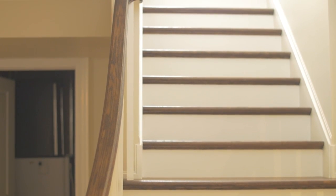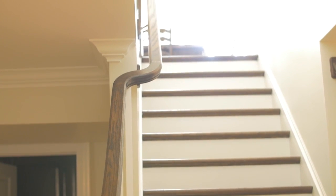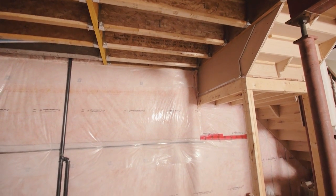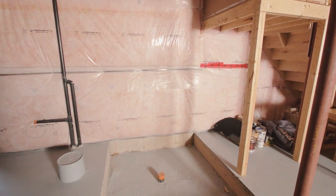A typical basement finish usually consists of two bedrooms, a rec room, bathroom, and an optional hobby or theatre room. To tie all living areas and levels together, we can easily add an elevator rough-in for future use.